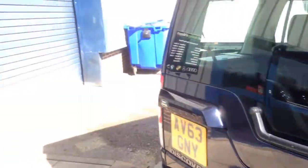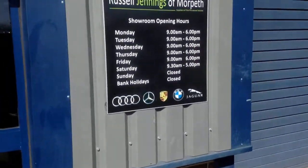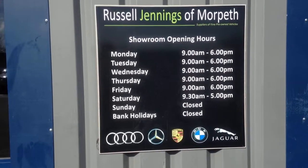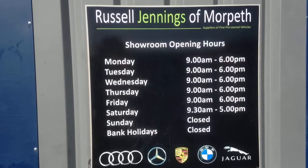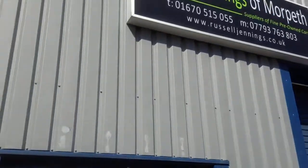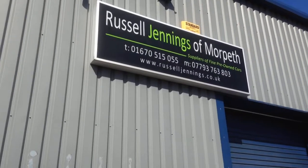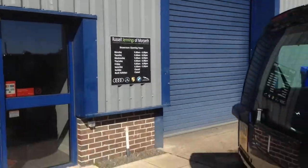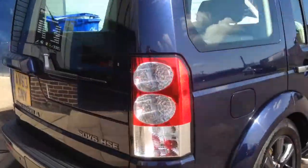It's for sale at Russell Jennings and Mort — we're an independent used car dealer based in Morpeth, Northumberland. Our opening hours are Monday to Friday 9 till 6, and Saturday half 9 till 5. Over Easter we're closed on the Friday, Sunday and Monday, but open on the Saturday. There's a reminder of the telephone numbers and web address where you can view the rest of our stock.